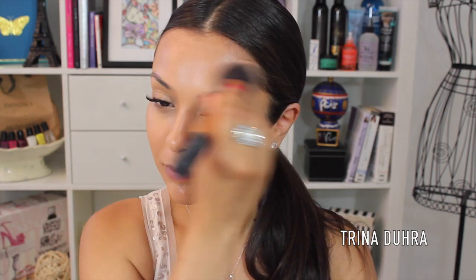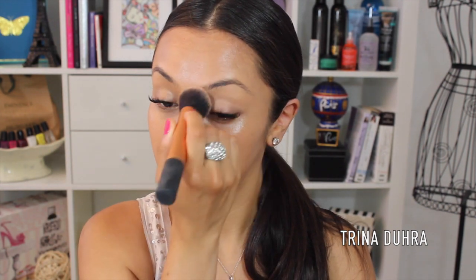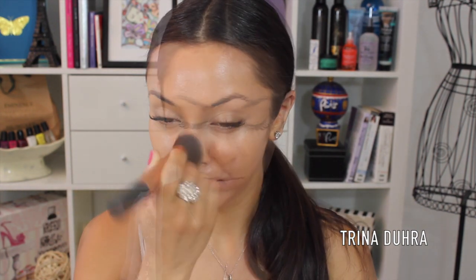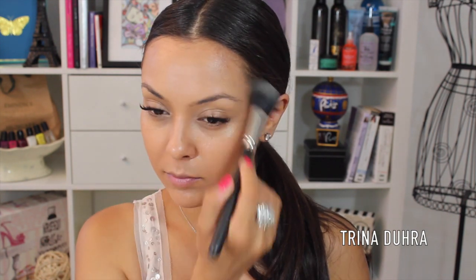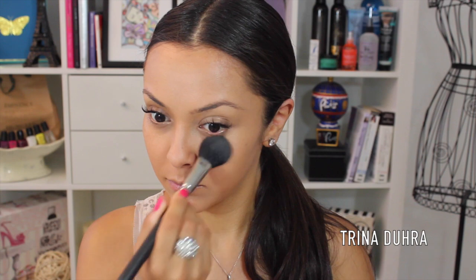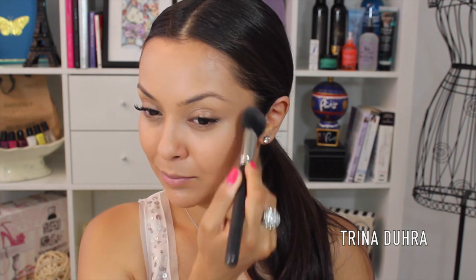I'm starting off with the ELF BB Cream in Medium and this has become one of my favorite products. It feels more than just a BB cream because it gives me a really nice coverage to work with. I start by putting the product on and then use a buffing brush to blend it all in and make sure it's even. Then to set it, I'm using Rimmel's Translucent Powder to take the shine down because this BB cream can leave you really dewy looking, which is perfect for dry skin, but I tend to get shiny so I wanted to mattify my look.